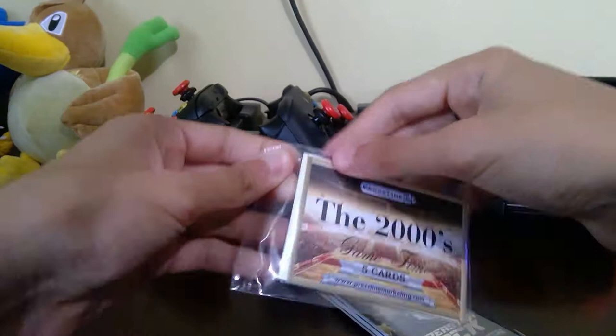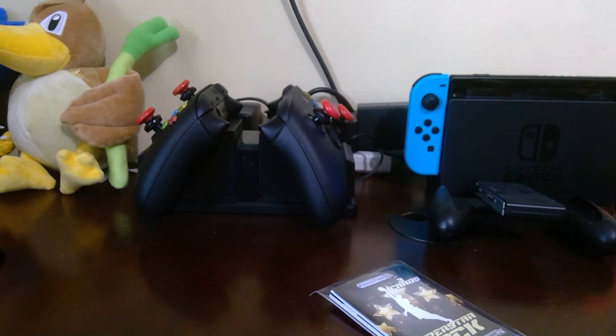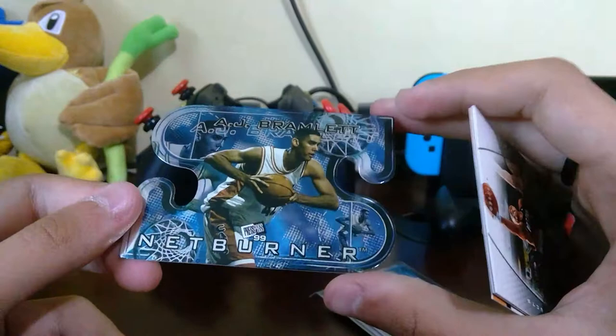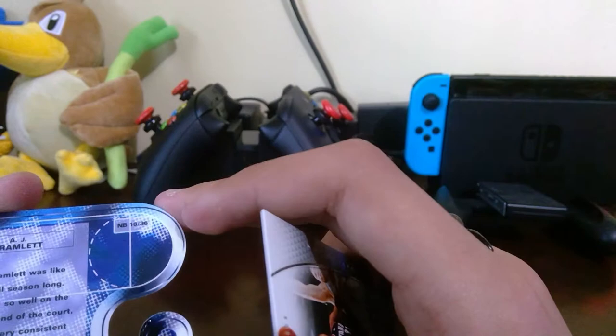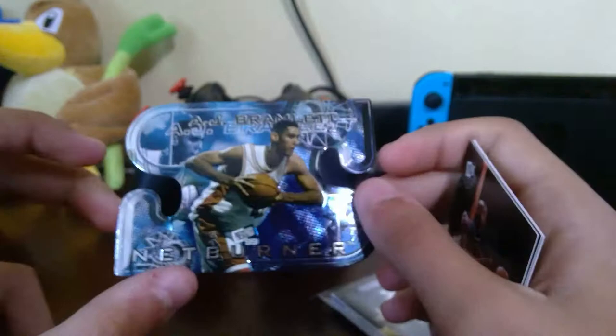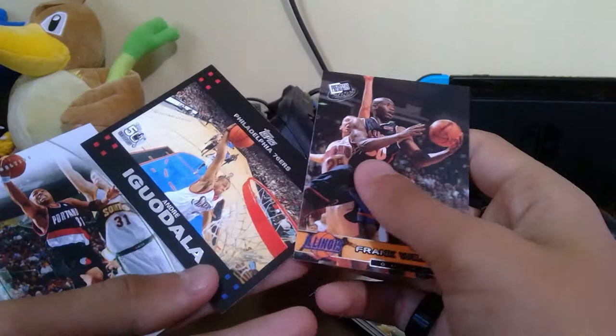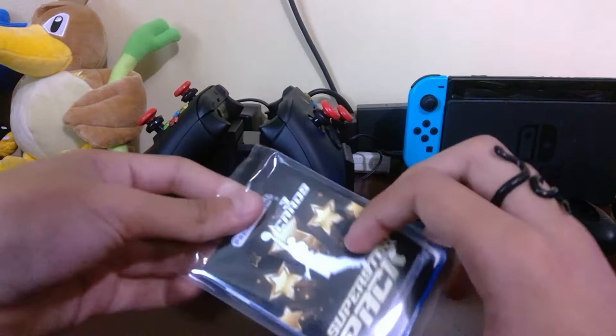Next I'll open the 2000s Game Time pack. This one just has five cards in it. We have Keith Carter — very hard to read — then a really interesting card I've never seen cut like that: AJ Bramlett. That's a nice card. Then we have Frank Williams, Sebastian Telfair, and Andre Iguodala. Nothing too good out of there.